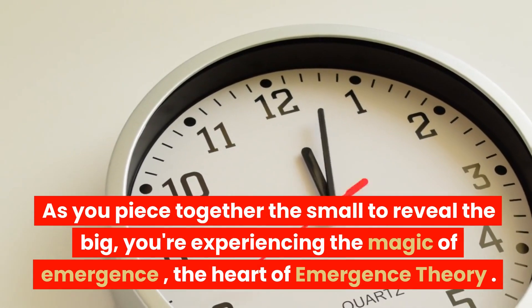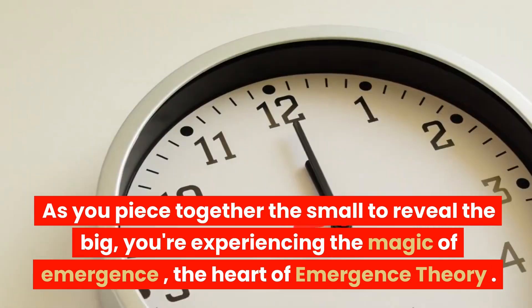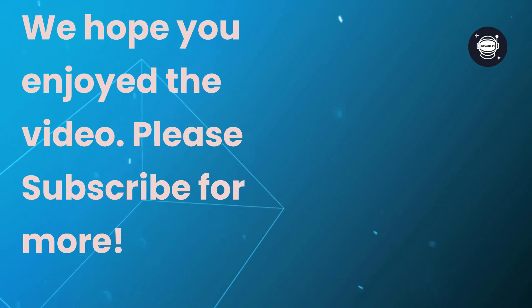You're also acting out one of the most exciting ideas in modern physics. As you piece together the small to reveal the big, you're experiencing the magic of emergence — the heart of emergence theory. We hope you enjoyed the video. Please subscribe for more.